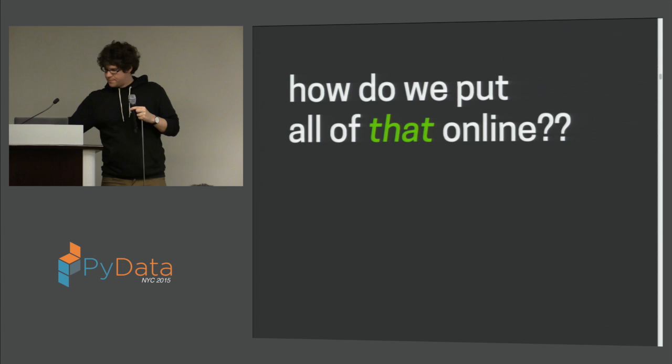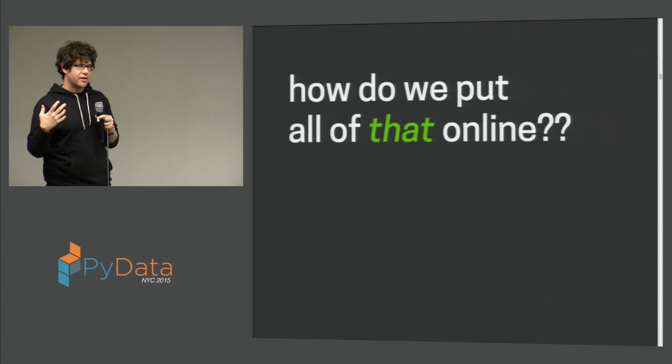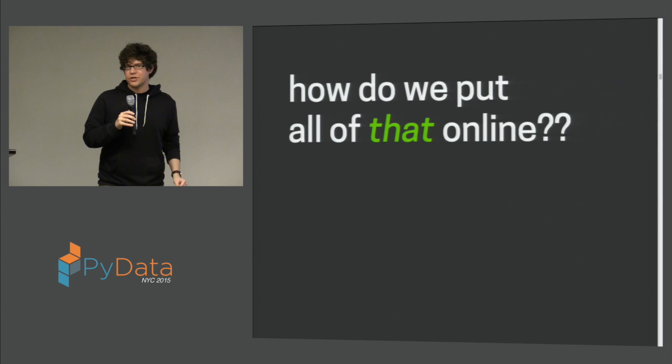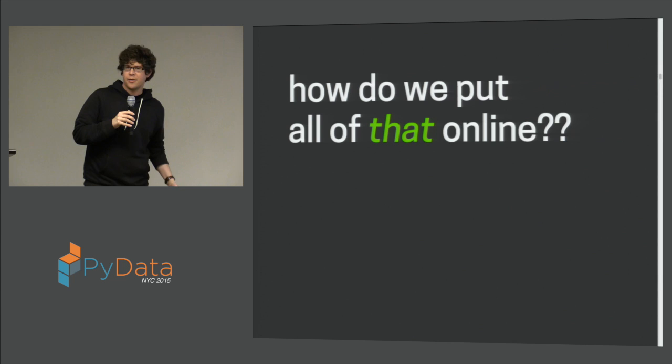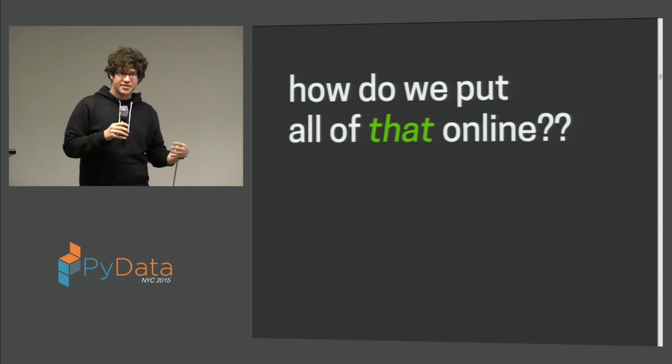That raises the challenge of how we take these data and the analysis of these data and put that on the internet — how do we make all of that available publicly to everybody? We already try really hard to use open source technologies. We do a lot of analysis using Python and the Jupyter notebook, which is a great format for building documents that include analysis and visualization together. But we still need a way to put it online so other people can run the same analyses or try their own analyses on our data.